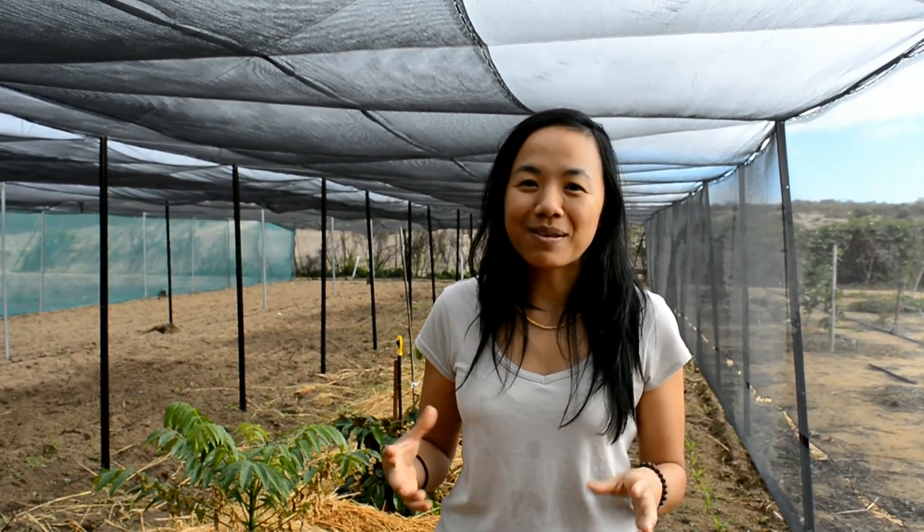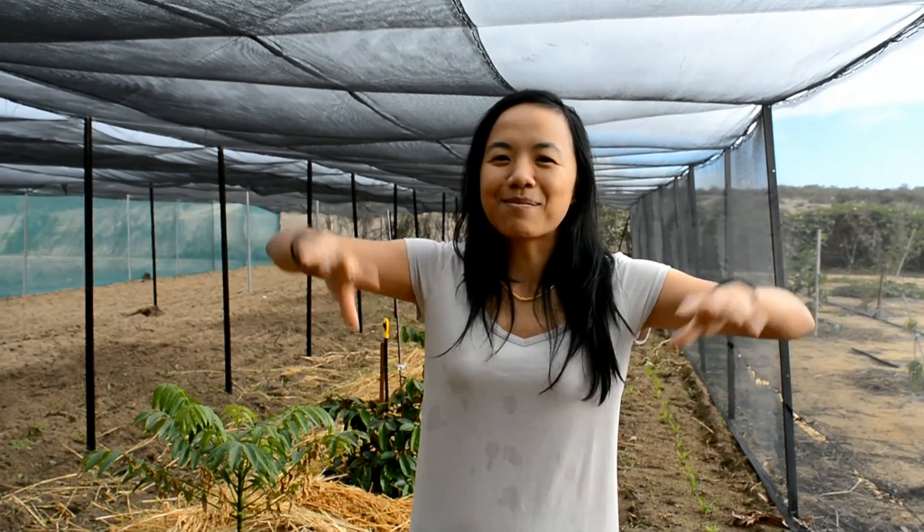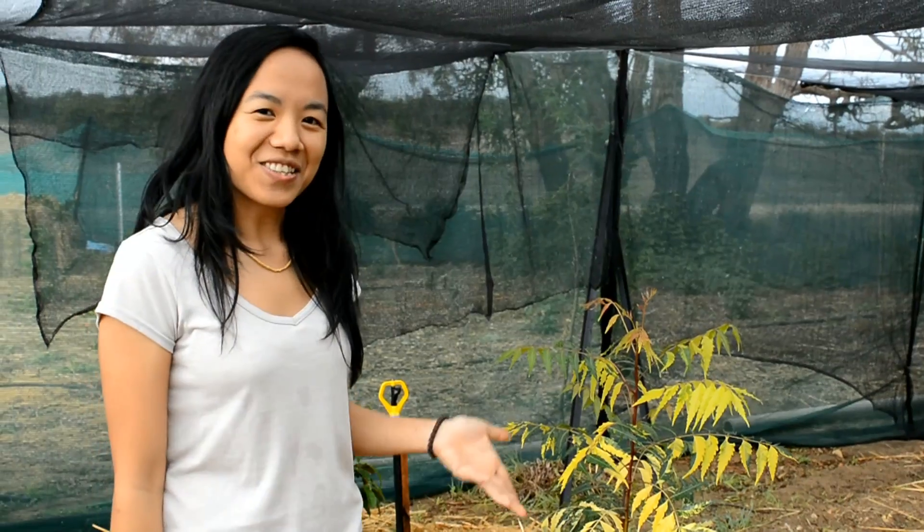I want them to grow in the best condition possible, and over time as they get a little bit older we will definitely remove the shade house and let them grow out in the open. I'm doing a lot of mulching simply because I only come here once or twice a week maximum — much of the time it's left to its own device to fend for itself, because it's a fair distance from where we live, around an hour and a half drive.